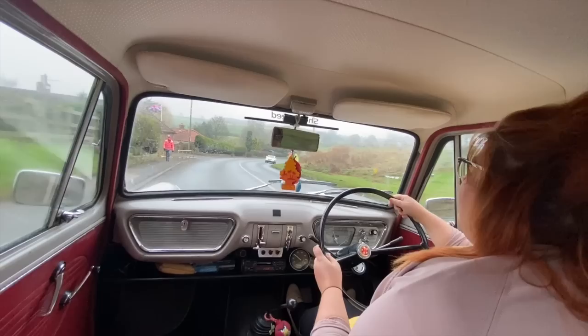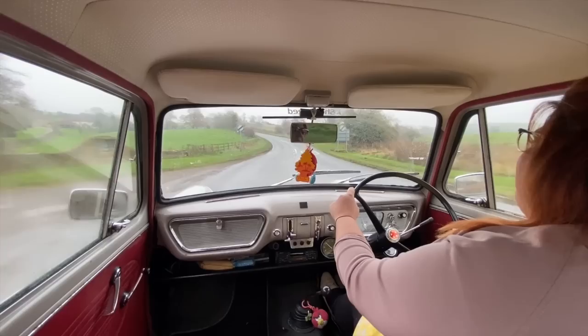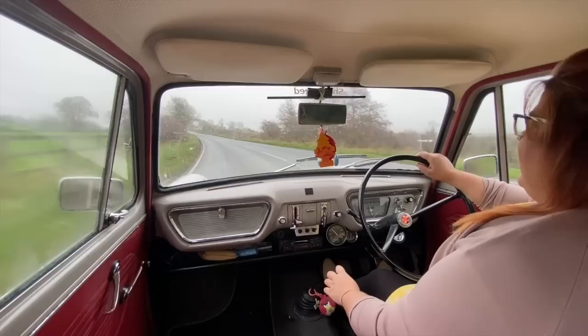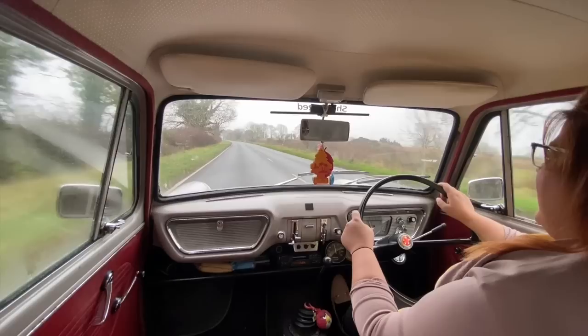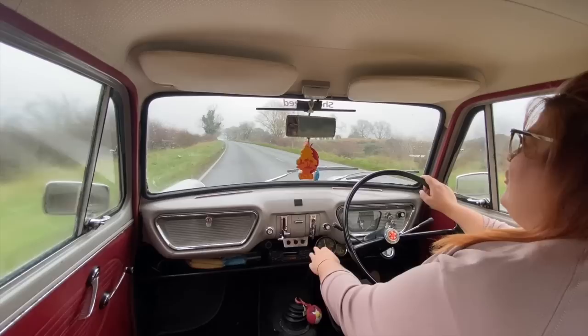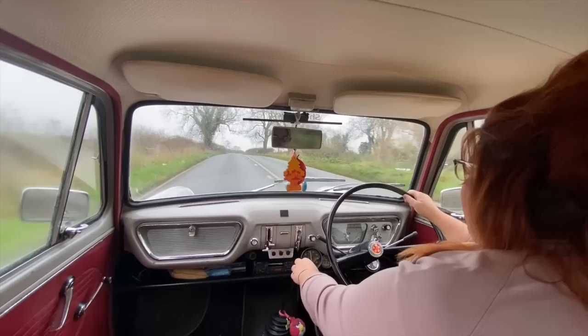That doesn't take away from any of the charm of the Anglia, because despite the fact that we only have four gears — and it does feel like it could do with an extra gear — and it's quite noisy and rattly, it is a really nice car to drive and very responsive. Originally this car would have had a 997cc, it's now got a 1200 from a super fitted, so it is a little bit speedier. I imagine if you'd had that 997 engine, you wouldn't have noticed the need for a fifth gear as much.